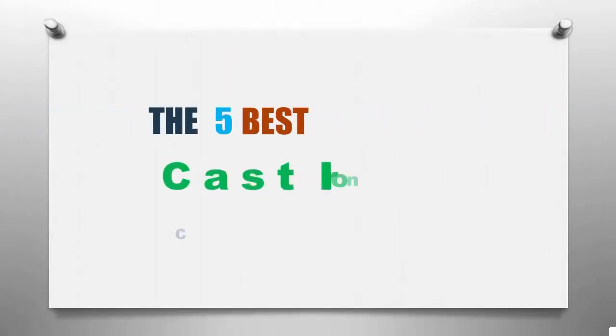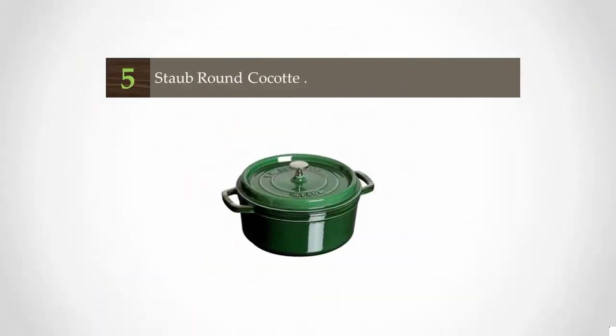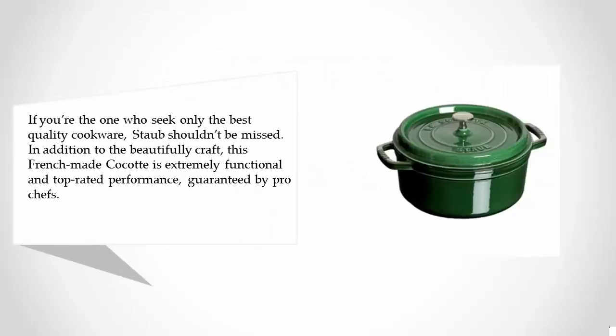Here we present the five best cast-iron cookware. Let's get started with the list. Starting off our list at number five, Staub Round Cocotte. If you're the one who seeks only the best quality cookware, Staub shouldn't be missed. In addition to being beautifully crafted, this French-made cocotte is extremely functional and top-rated — performance guaranteed by pro chefs.